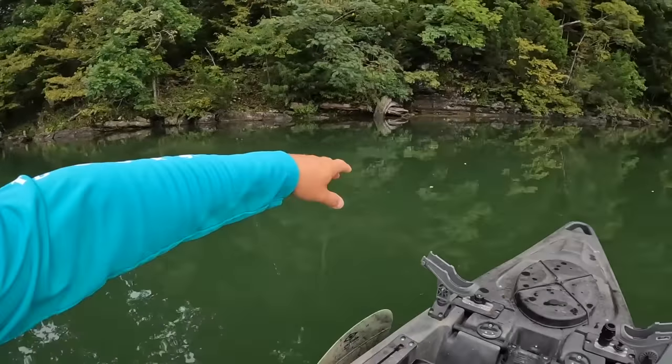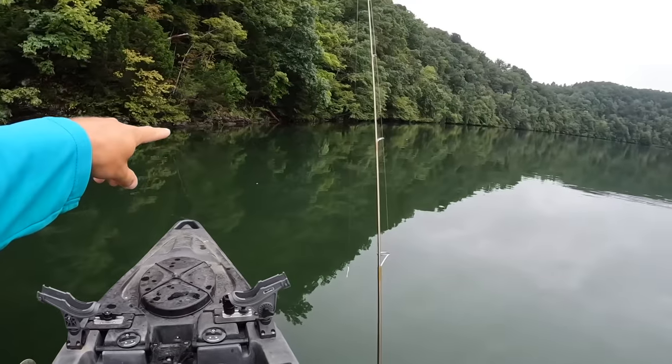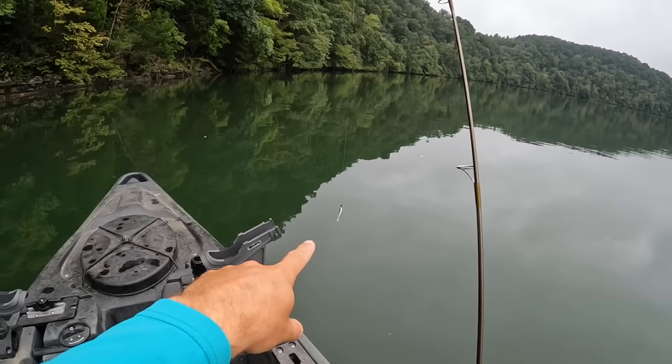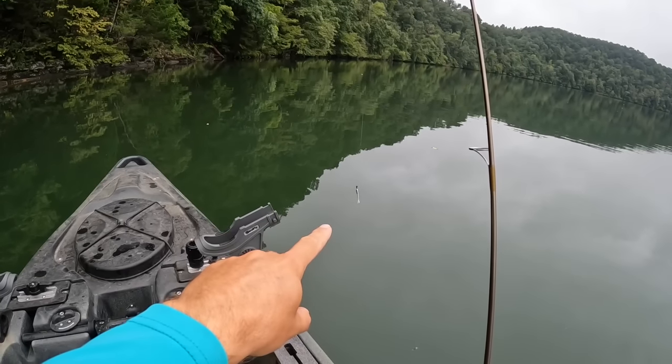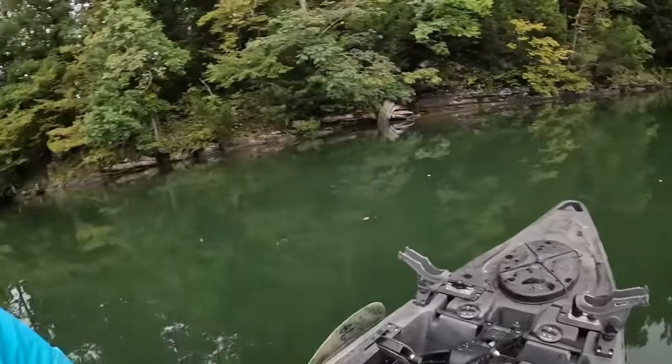So I'm going to take a section of shoreline here, making my way downstream. I've got my gulp minnow set up — a one-inch gulp minnow in the smelt color, 1/64-ounce jig head on my St. Croix Panfish Series rod. I catch a ton of fish on that bait and a variety of species. Hoping for a mixed bag today — bluegill, maybe some crappie, maybe some bass. You just never know.